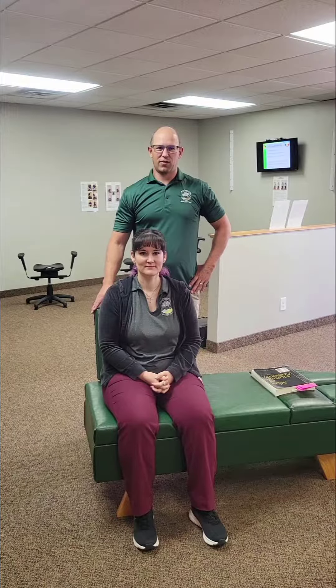Hi everybody, I'm Dr. Eric Holland here from Oasis Chiropractic in Cottage Grove. Today we're going to talk to you about checking the jaw. We work on a lot of jaws at Oasis Chiropractic, and the way that we assess this...